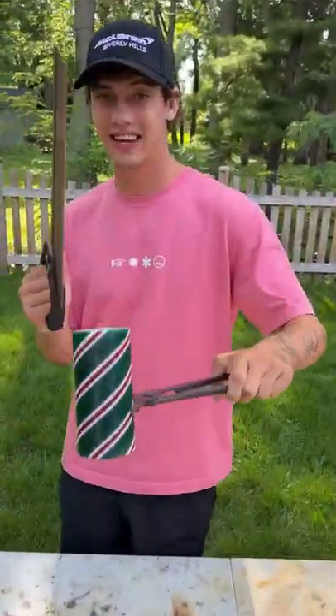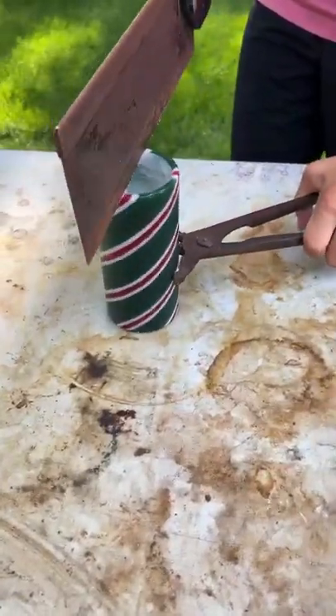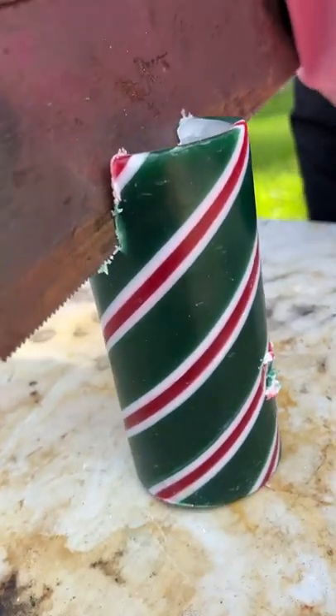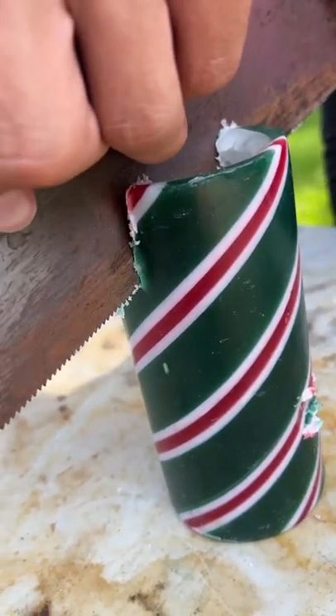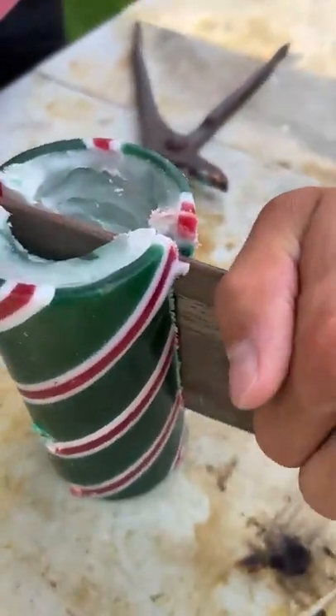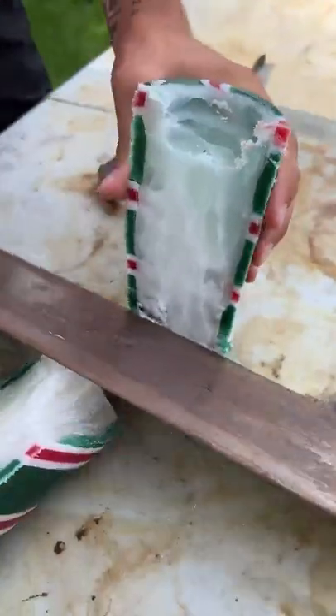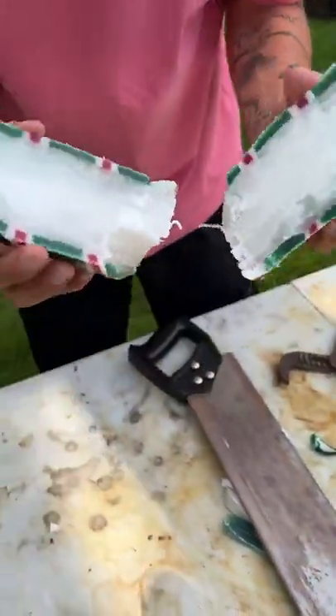We have our candle here and we're just going to hold it and try to start cutting through it. If we just kind of push it through — hopefully we don't cut any jewelry that's possibly in here. Oh, check that out!